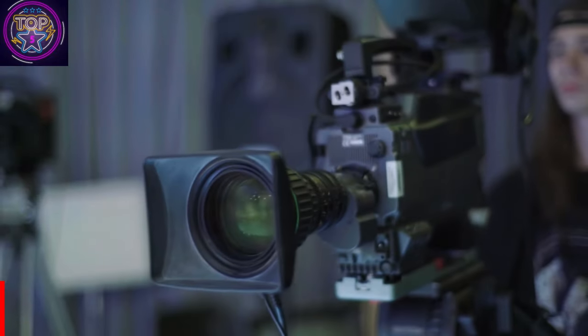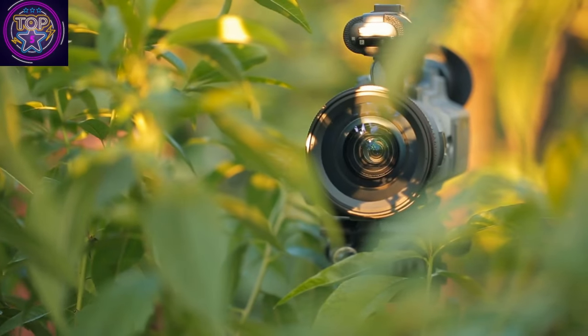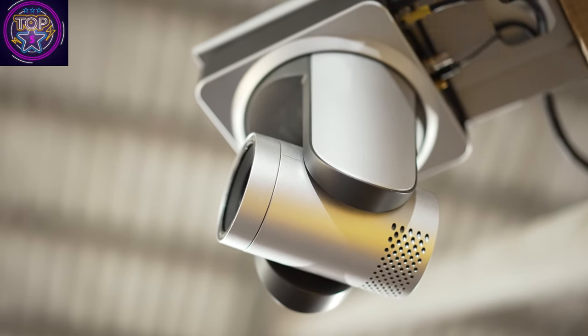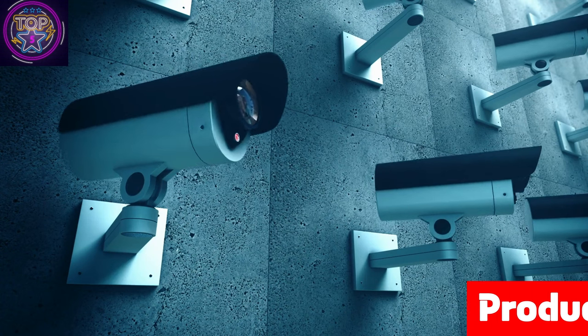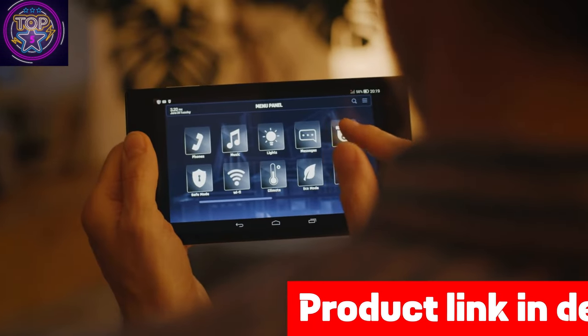Take advantage of the 8x digital zoom, accessible through intuitive two-finger gestures, for detailed observation. With the motion detection tracking feature, the camera diligently follows any detected motion, promptly sending app alerts accompanied by snapshots and video clips. It is also equipped with a high-gain microphone.